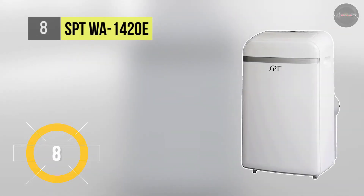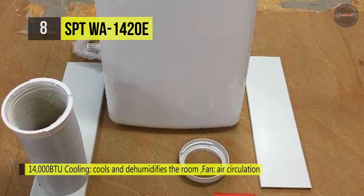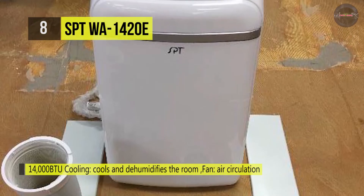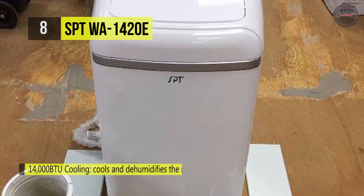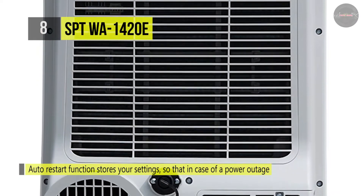The SPT WA-1420E is equipped with an intelligent auto restart function that stores your settings so that in case of a power outage, it will restart at the previous function when power resumes. It comes with an impressive EER of 8.9.